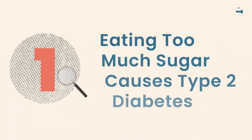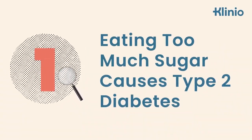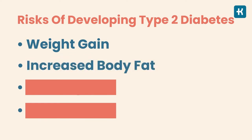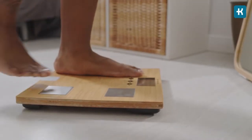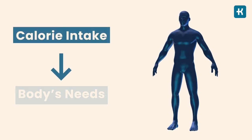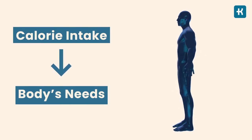Myth number one: eating too much sugar causes type 2 diabetes. Sugar itself isn't the culprit. Other risks of developing type 2 diabetes include weight gain, increased body fat, heredity, and inactivity — so it's a variety of issues. It's true that sugary foods and drinks contain loads of calories and can cause weight gain, but it's more important to match your calorie intake to your body's needs, not just cut sugar out completely.